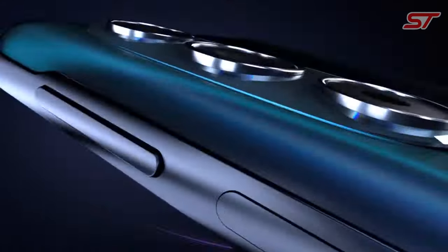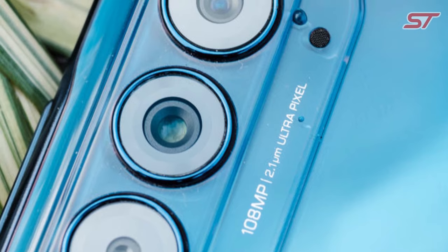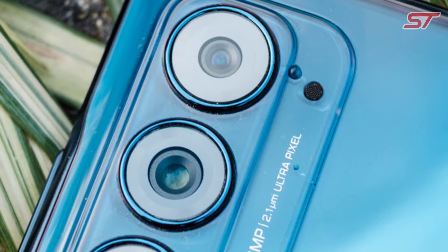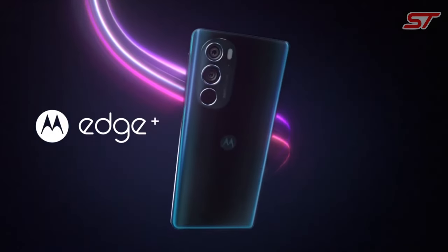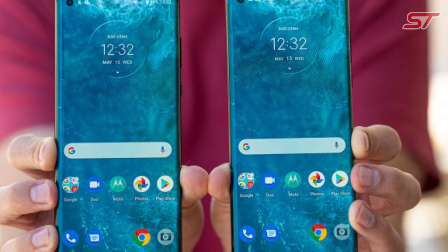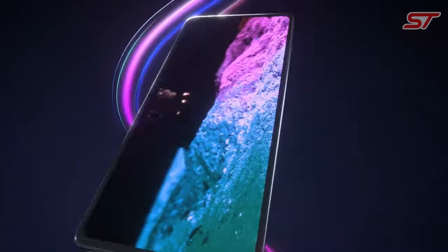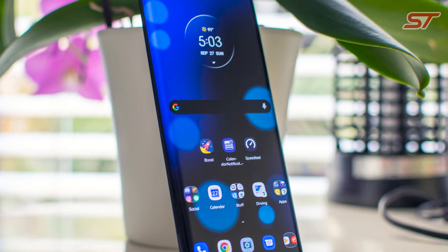The camera system is impressive, featuring a 108MP main camera, a 16MP ultra-wide-angle lens, and an 8MP telephoto lens with 3x optical zoom. Night Vision Mode excels in low-light photography, and the 25MP front camera captures sharp selfies. With 5G connectivity, the Moto Edge Plus offers fast internet speeds and low latency. Its 5000mAh battery ensures long-lasting usage, with support for 18W wired and 15W wireless charging.